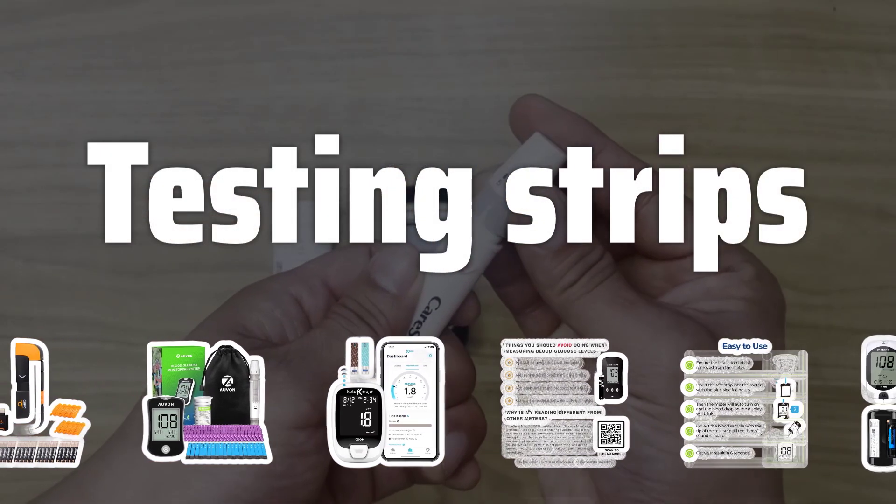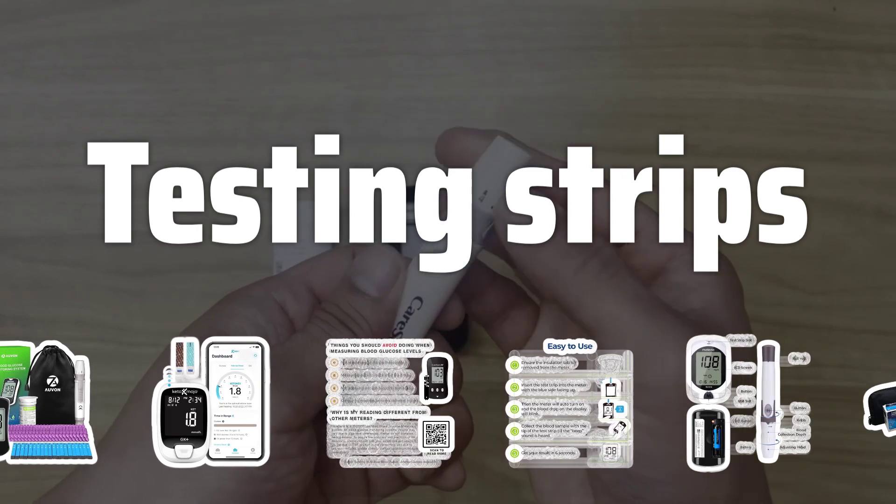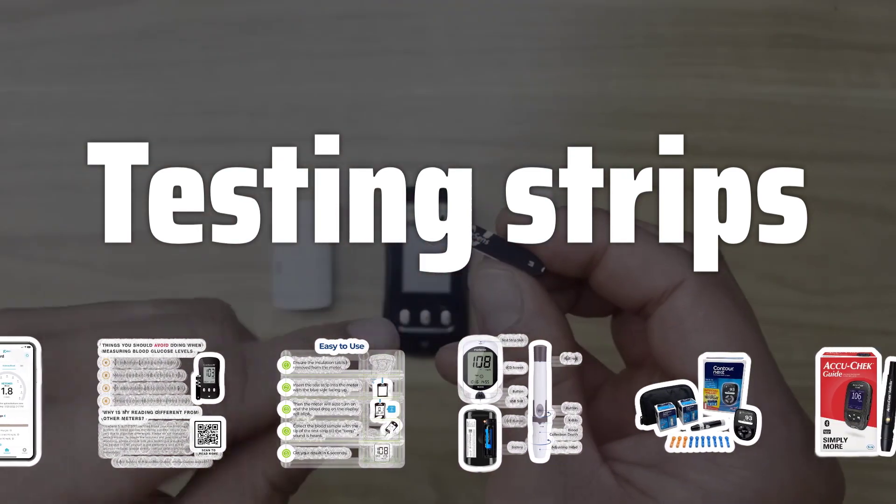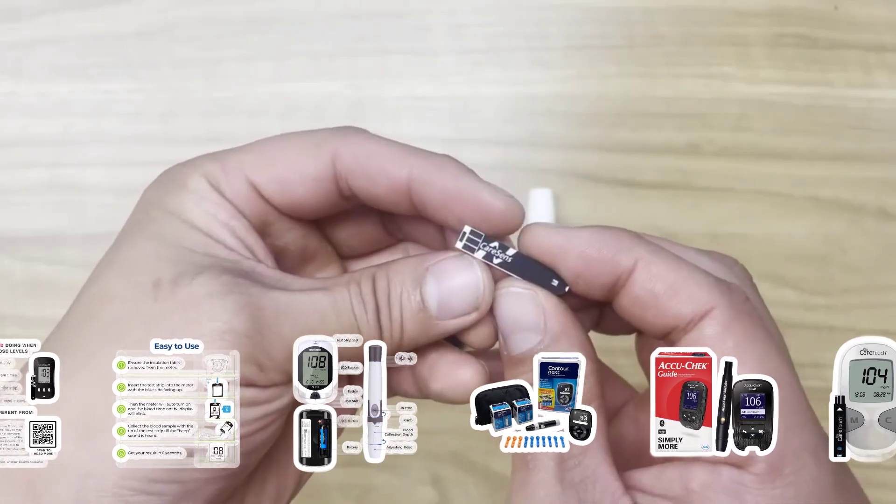Testing Strips: Consider the cost and availability of the test strips used by the glucose meter. Compare the affordability and availability of test strips for different meters to ensure you can easily access them when needed.